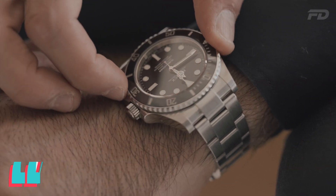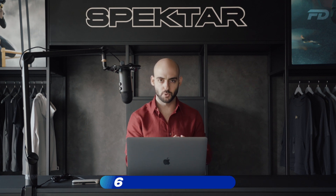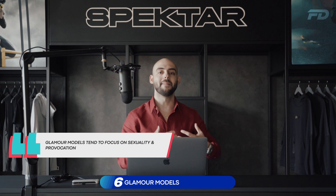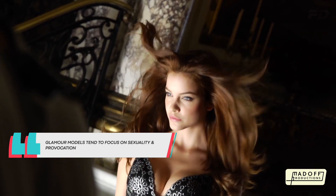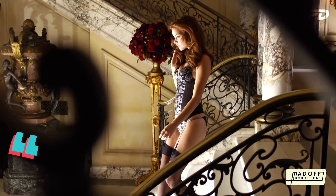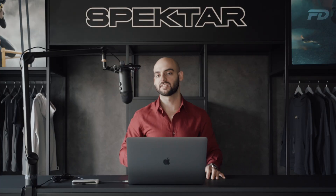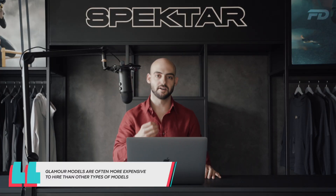Next, we have glamour models. These are models focused on sexuality and provocation, and may be limited to men's magazines or brands that offer lingerie or swimwear. These types of provocative models are often more expensive to hire than other types of models, typically because of the stigma associated with it.